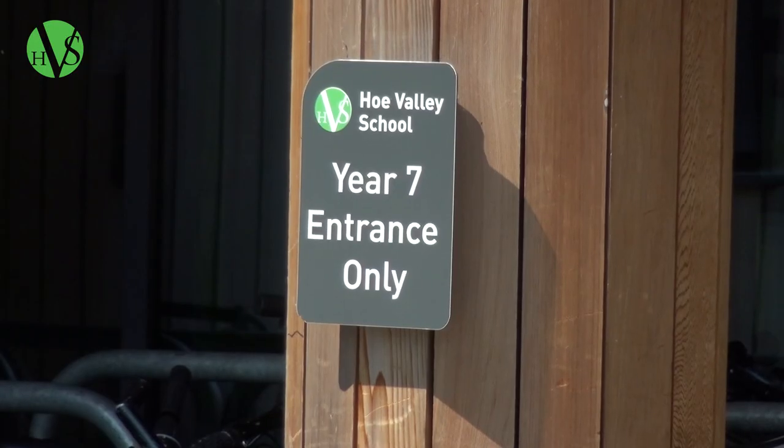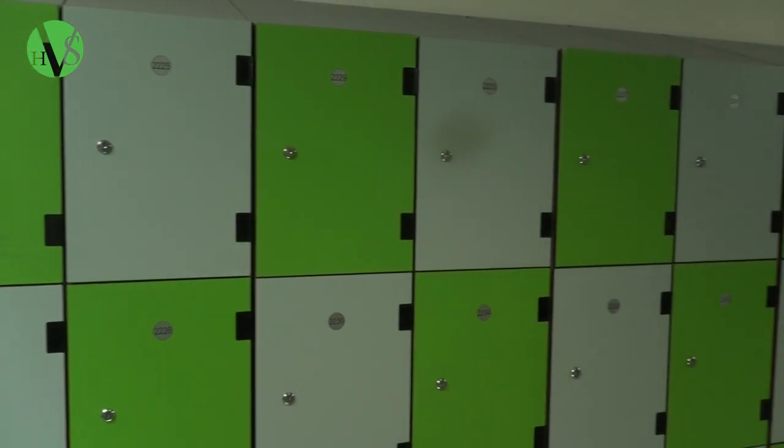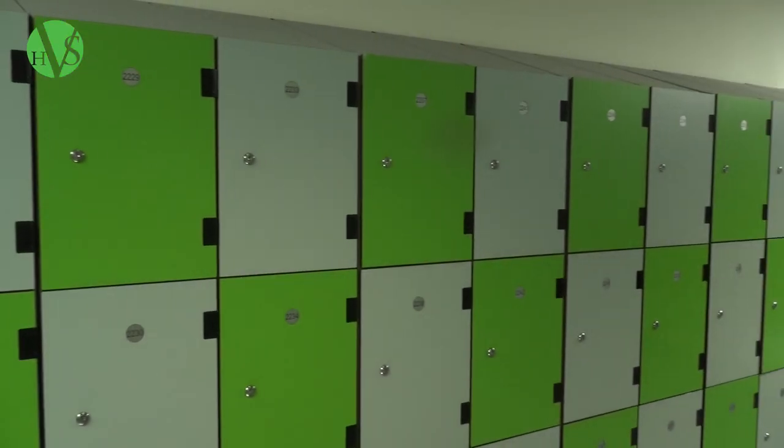When you enter for your first day of school here at Ho Valley School, you will enter through the reception doors. This is where you will enter each morning before you head to tutor time. Tutor time starts at 8.30 and the doors will open at 8.15. This gives you plenty of time to see to your locker, make sure that you collect your books for the day and make your way to your tutor.